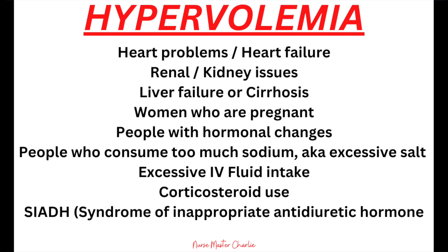Hypervolemia can affect anyone, but it especially affects people with underlying conditions such as heart failure, renal issues or end-stage renal disease, liver failure or cirrhosis, pregnancy, hormonal changes, excessive sodium consumption, excessive IV fluid administration, corticosteroid use, or SIADH — syndrome of inappropriate antidiuretic hormone secretion. These issues can lead to symptoms of difficulty breathing and shortness of breath.